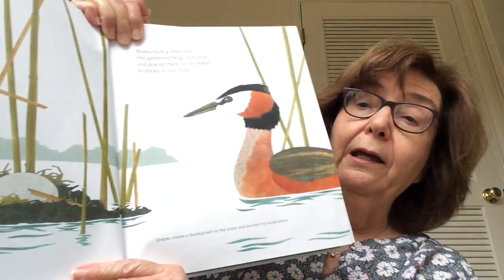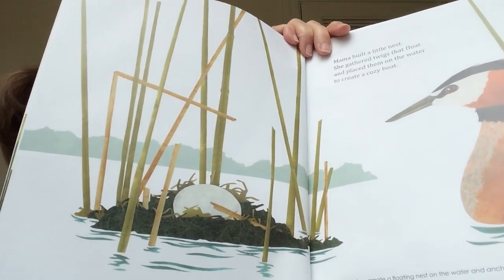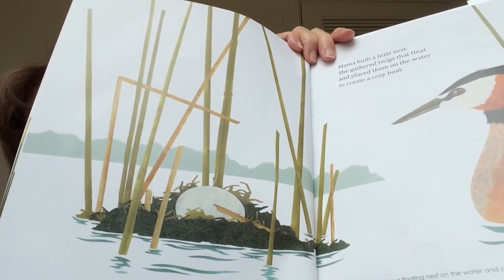Mama built a little nest. She gathered twigs that float and placed them on the water to create a cozy boat. That's just floating along on top of the water — that was pretty clever!